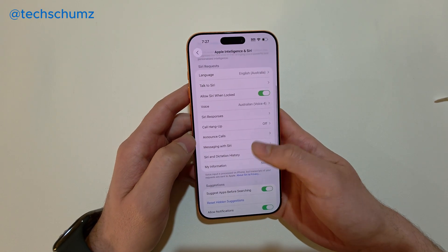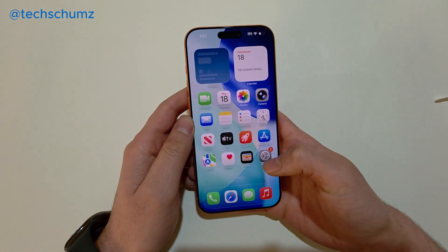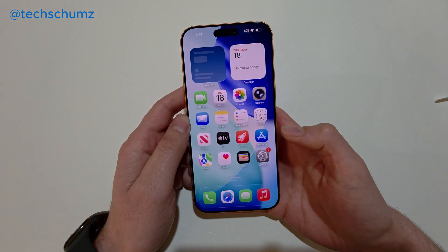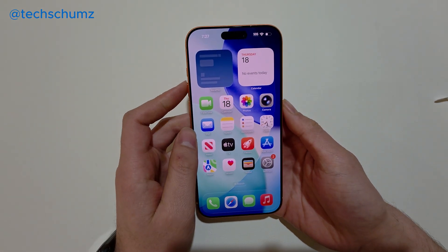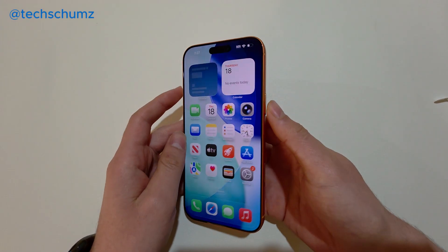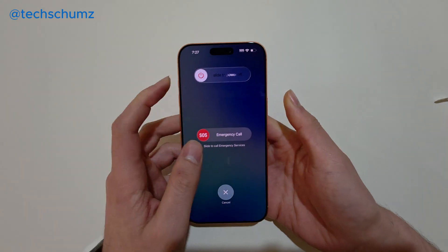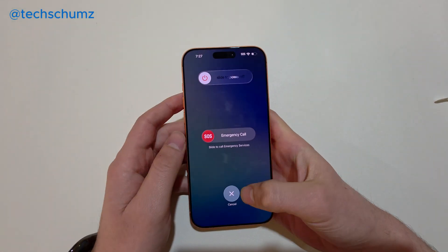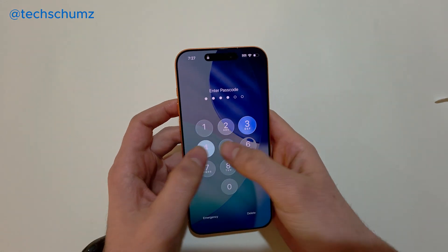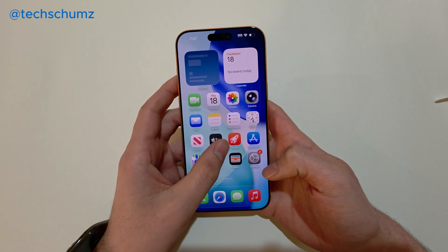After setting up Siri and those options, if it's still not working, what you can do is restart your iPhone — that might fix the issue. To do that, press the side button and the volume up button together, and you'll get the slide to power off. Power off your phone, wait a few seconds, turn it back on, and check if it works.